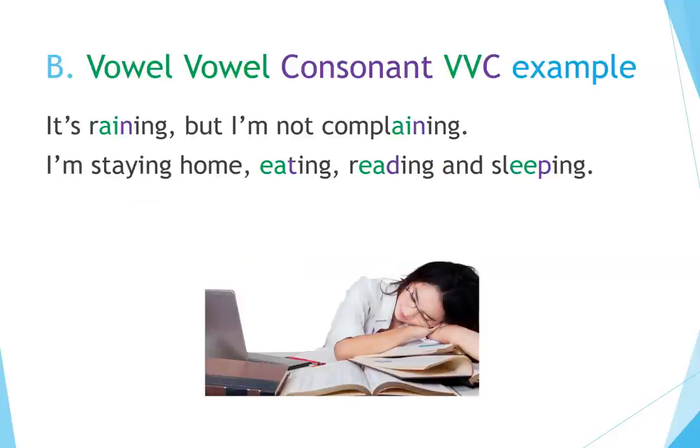Vowel-Vowel-Consonant example: It's raining, but I'm not complaining. I'm staying home, eating, reading, and sleeping.